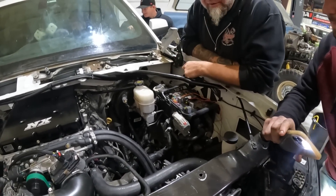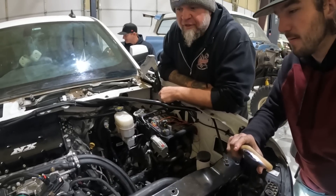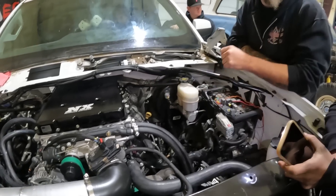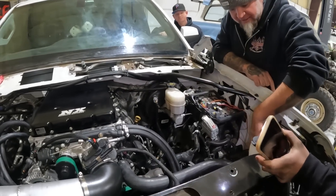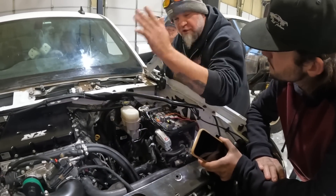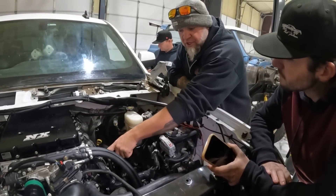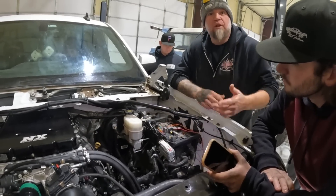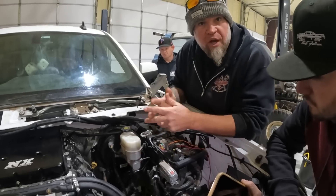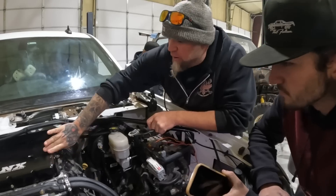It sounds good, even though it's not tuned yet. They still need breathers to go to the catch tank and need to mount that tank somewhere. As soon as they put this thing under boost, it's going to make more crankcase pressure and blow more out. Like they did in the Man Van, they'll have to check that catch tank every once in a while because it'll fill up with condensation. You can see it blowing water already.